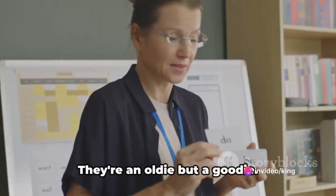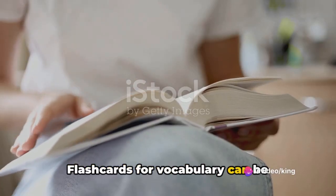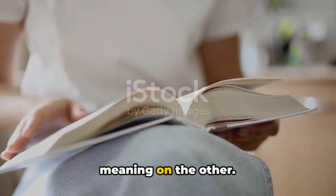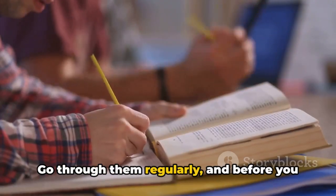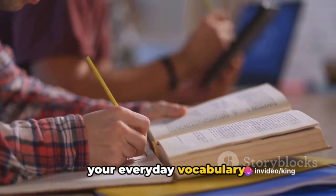First off, flashcards. They're an oldie but a goodie. Flashcards for vocabulary can be incredibly useful. Write the word on one side and its meaning on the other. Go through them regularly and before you know it, new words will become a part of your everyday vocabulary.